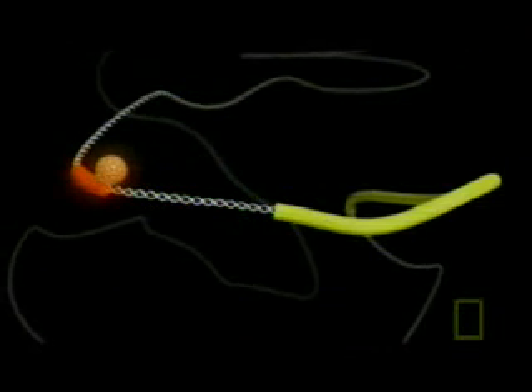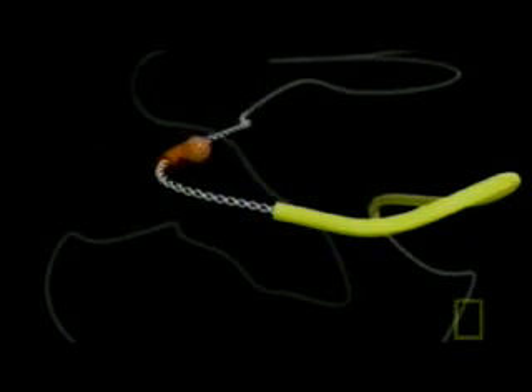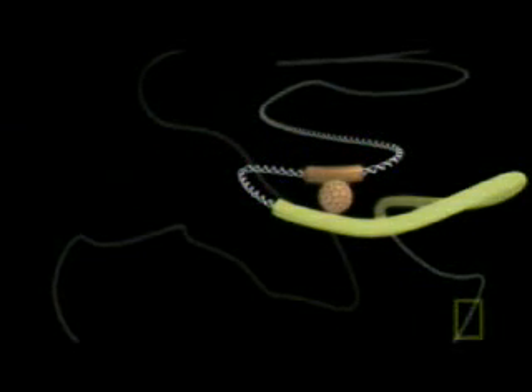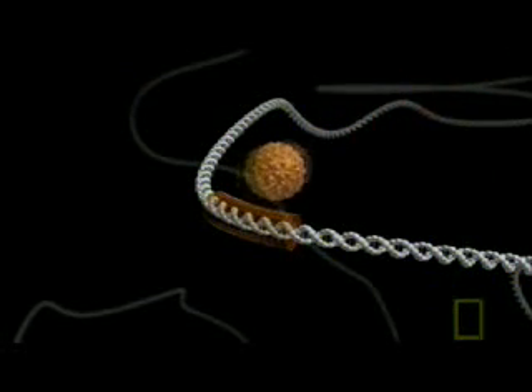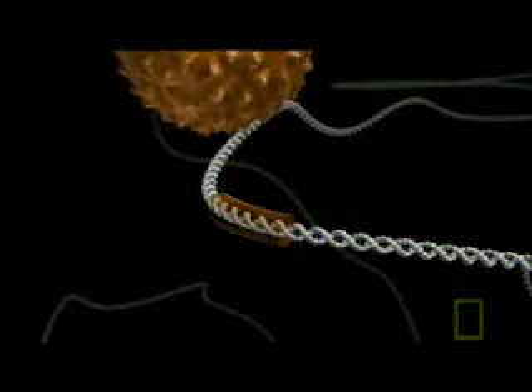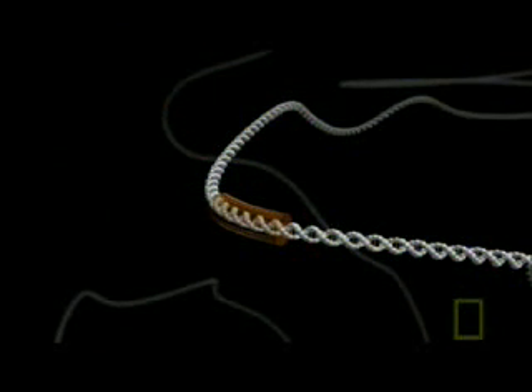In sticklebacks with hind limbs, a piece of DNA called a regulating switch responds to a chemical stimulus and turns the PITX1 gene on — and the hind limb grows. But in sticklebacks without hind limbs, a small change of DNA in the switch has inactivated it. The gene doesn't turn on when it should, and the hind limb doesn't develop.